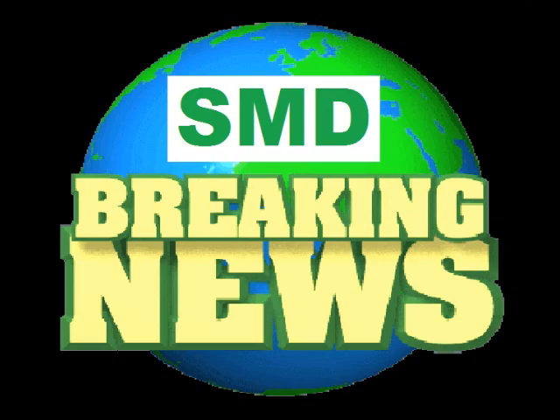We interrupt this program with a breaking news report. Hello, Shane Dewar here, bringing you the latest on BT corn.